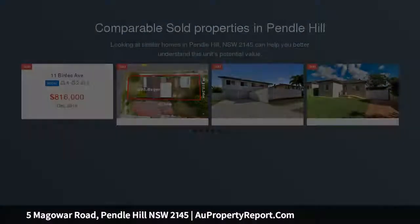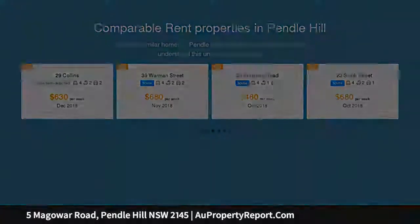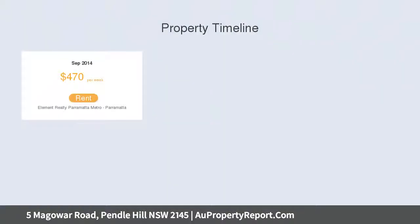Solid three-quarter bedroom brick veneer home with wide entry opening onto spacious living area and offers two bathrooms, separate sunroom and more. The land is ideal for new home builders to develop duplexes in the future, or build in conjunction with next door for townhouses and villas. Fantastic opportunity.